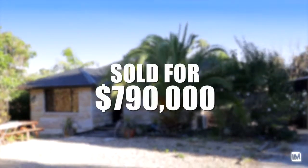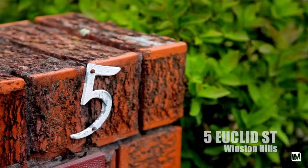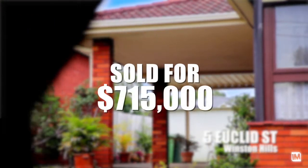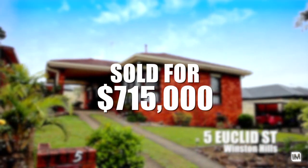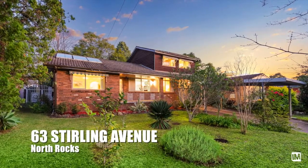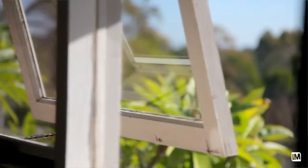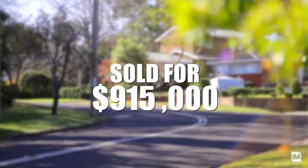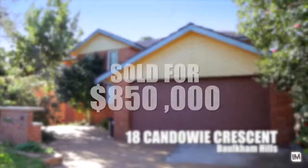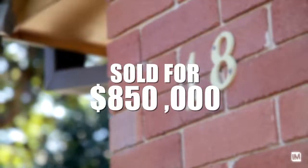5 Euclid Street, Winston Hills, also went to auction and sold prior for seven hundred and fifteen thousand dollars. 63 Stirling Avenue in North Rocks had quite a competitive auction with 14 registered bidders, once again proving that North Rocks is very, very popular — sold for nine hundred and fifteen thousand dollars. Then we had 18 Kandali Crescent, which sold for eight hundred and fifty thousand at auction on the weekend.